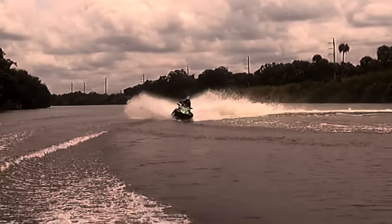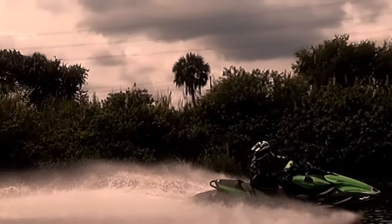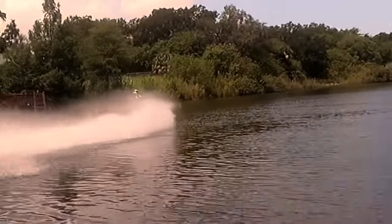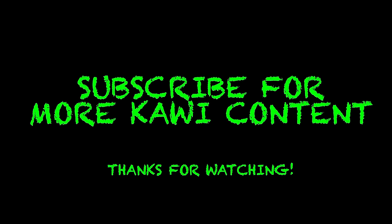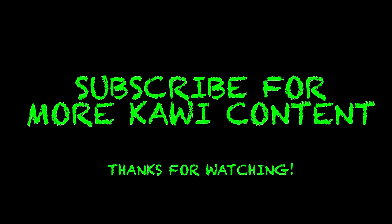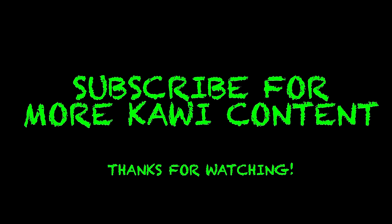So what does all this mean for you? It means that with Kawasaki, you can trust that you have the most reliable and well-designed watercraft on the water today. JD's Waterworld received no promotional consideration for creating this video. The only intent of this video is to spread information about these awesome jet skis. If you liked this video, click the like button and subscribe for more Kawasaki content.